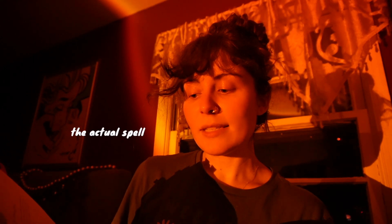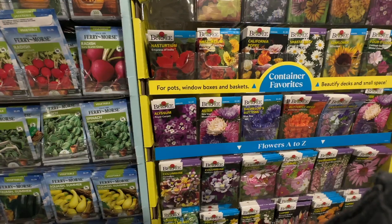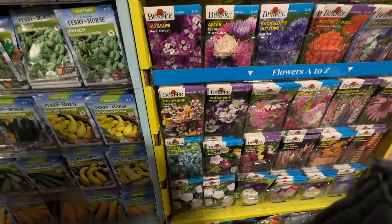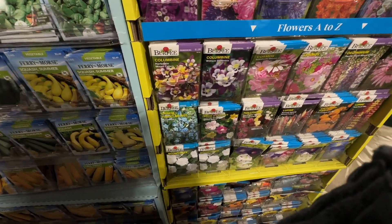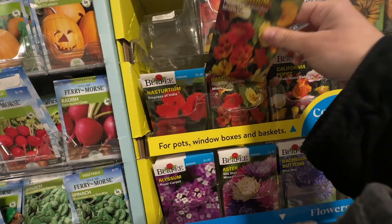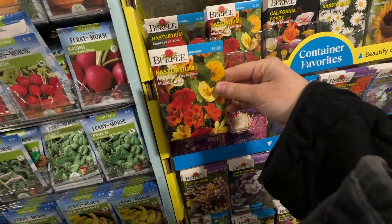This is a lucky seed spell. A lucky charm for solvency is to take seven seeds and put them on your windowsill during a full moon for seven hours. The person who wrote this book uses Nasturtium seeds. I went to Home Depot and got these — they were very easy to find and $1.99. They had so many fun options. I think this is going to be really fun and it's going to challenge me with having a green thumb this spring season.